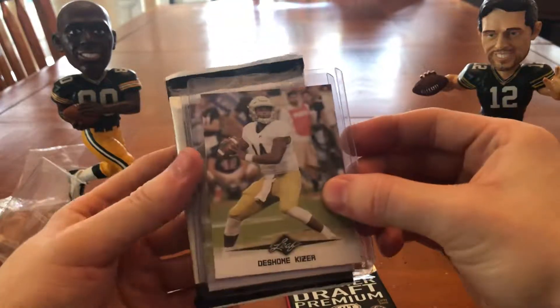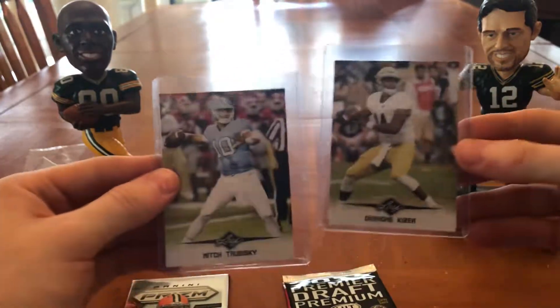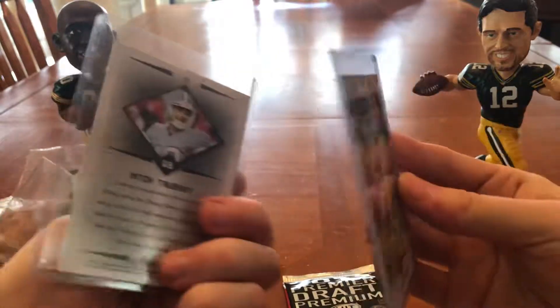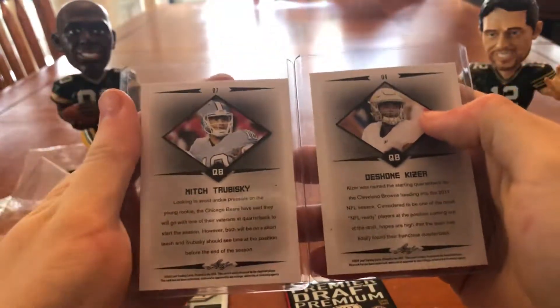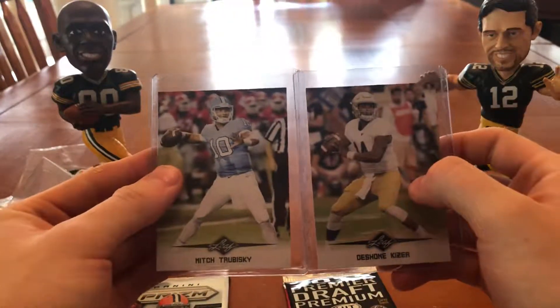And let's look at the two cards right now. We got Deshaun Kizer, Leaf Brand. Ah, they're both Leaf. Both Leaf. Mitch Trubisky and Deshaun Kizer. That's okay. They're both from last year. I mean, they're not numbered or anything. But two 2017 cards.